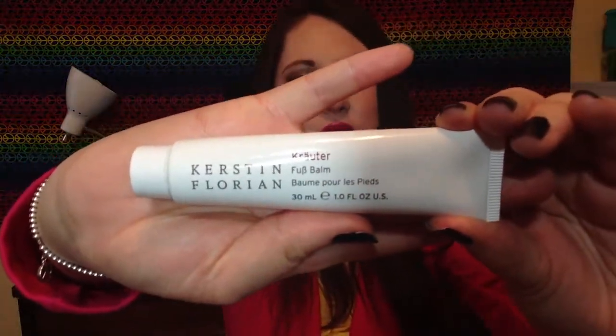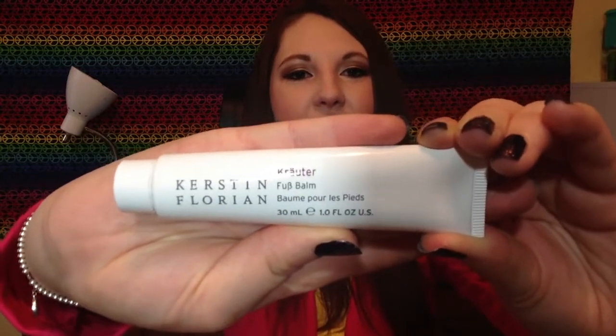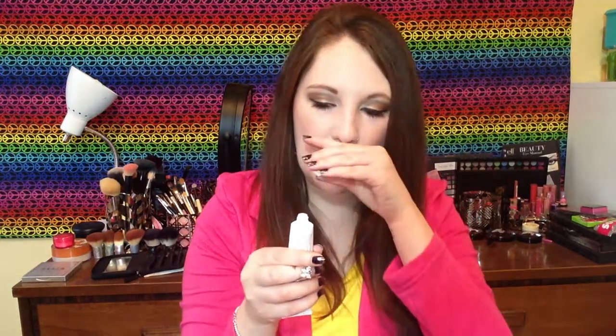This is a foot cream — I'm going to let you read the name yourself. I didn't use it as much myself; I had the boyfriend rub my feet with it, which was very nice. It had kind of a medicated, medicinal scent which I really enjoy, and it really helped relax your muscles and your feet — very soothing. I got this in one of my subscriptions, I think it was Test Tube.